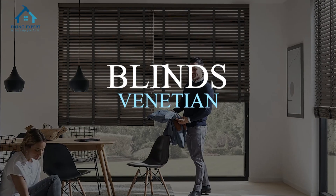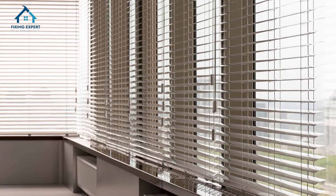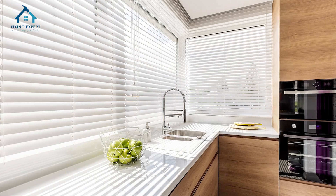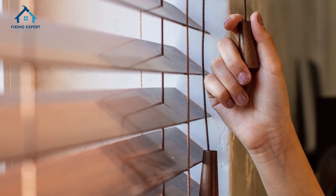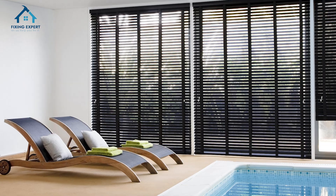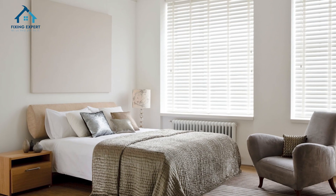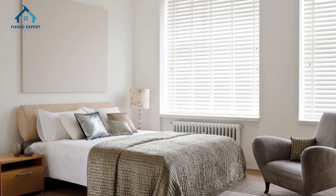1. Venetian blinds. Venetian blinds are one of the most popular types. They come with horizontal slats, which can be tilted to control light. You can get them in wood, faux wood, or aluminum, depending on your preference and budget. These blinds are perfect for living rooms and bedrooms, giving you complete control over privacy and light.